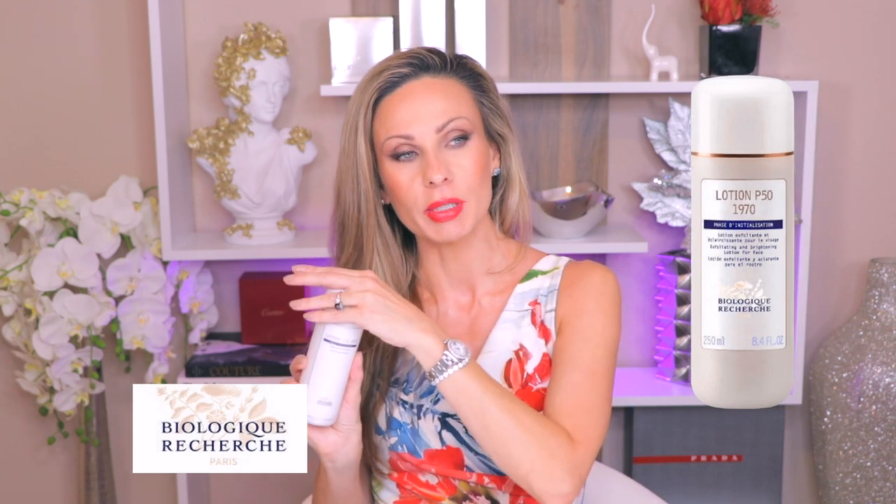The next step is exfoliate and balance, which is a permanent fixture in my morning skincare routine. This is the Biologique Recherche Lotion P50 1970. I've been using this specific product for a very long time — four, five, six years. I have tried all the different variations of Lotion P50 because it does come in different variations, and this original is my favorite.